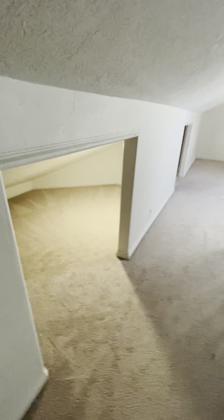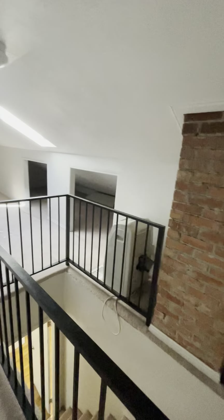There are lights all over up here — let me turn one on. You could keep it as storage; there's so much that you can do with this space.